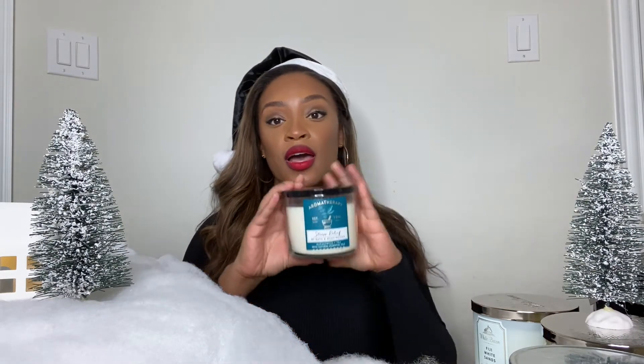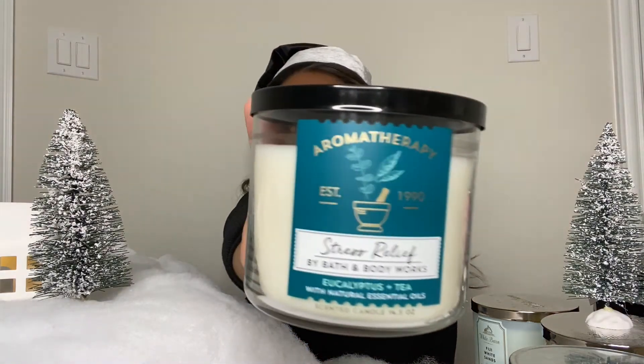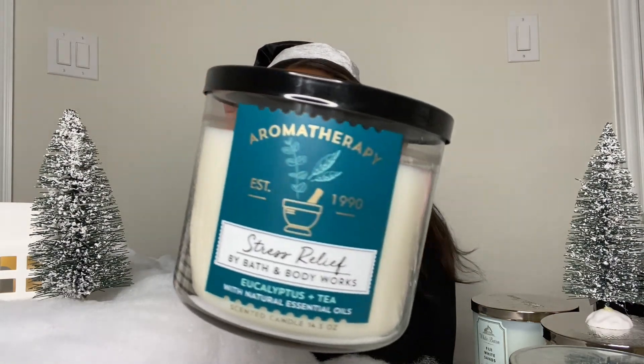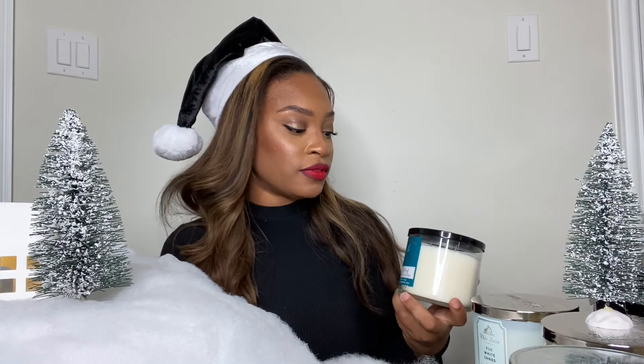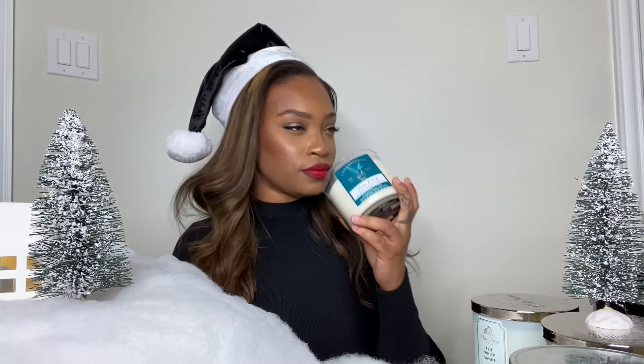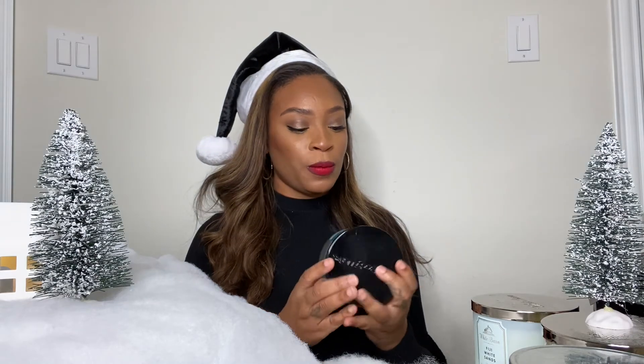This one is their Aromatherapy Stress Relief candle. This one smells so freaking good. I normally keep this one in my bathroom and light it before I take a shower just to kind of relax my nerves. It's a very fresh scent as well. This one's more relaxed — so for that chill friend who likes to burn sage, I feel like this one would definitely be the scent for them.